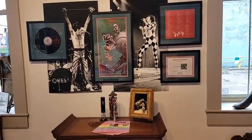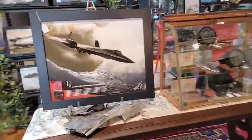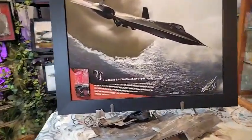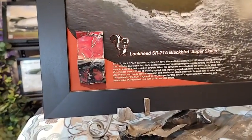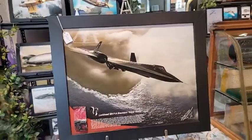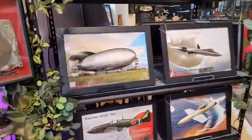This is not aviation-related, but this is our autographed Queen album — one of our most prized possessions. Back to the Kohl's Aircraft Aviation Art pieces: this is a one-of-a-kind SR-71 relic display for $750. You get a very neat, unique piece of titanium from the fuselage of this specific SR-71.